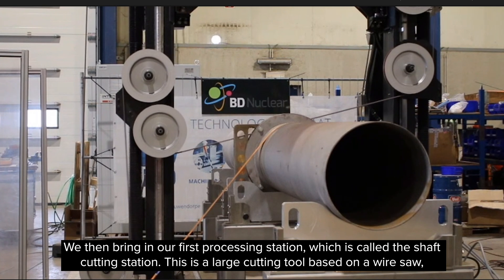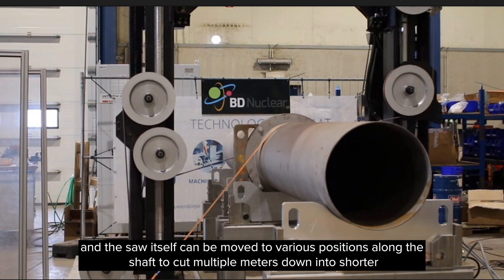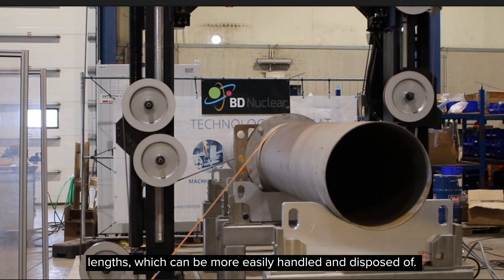This is a large cutting tool based on a wire saw, and the saw itself can be moved to various positions along the shaft to cut multiple metres down into shorter lengths which can be more easily handled and disposed of.